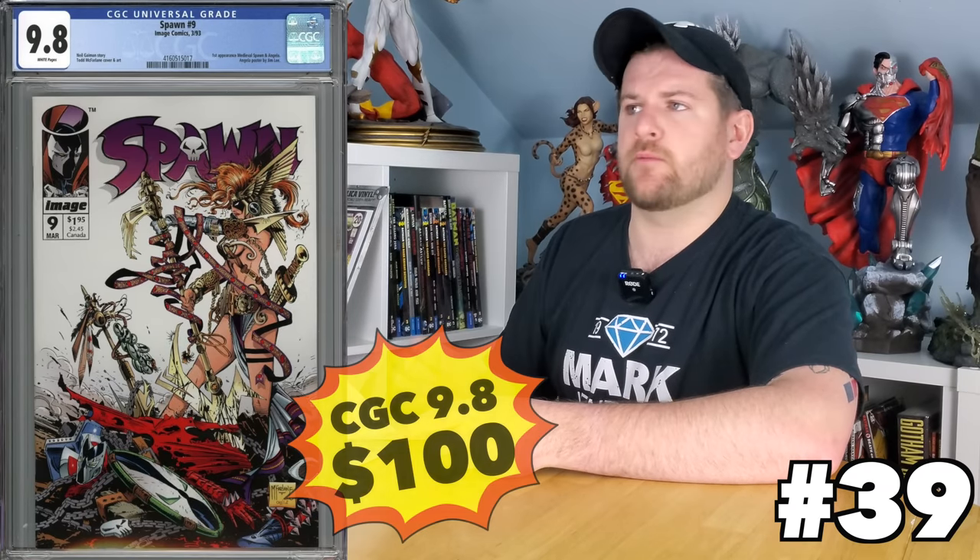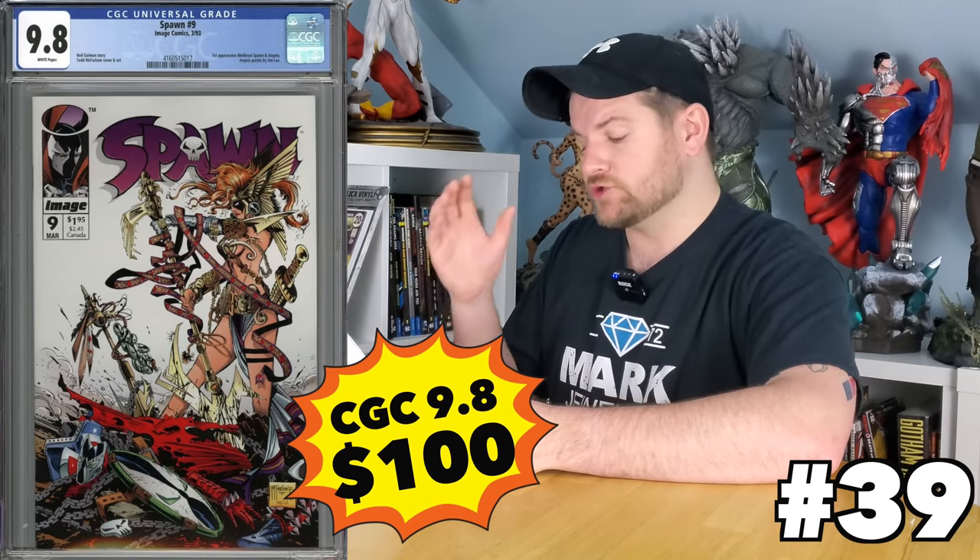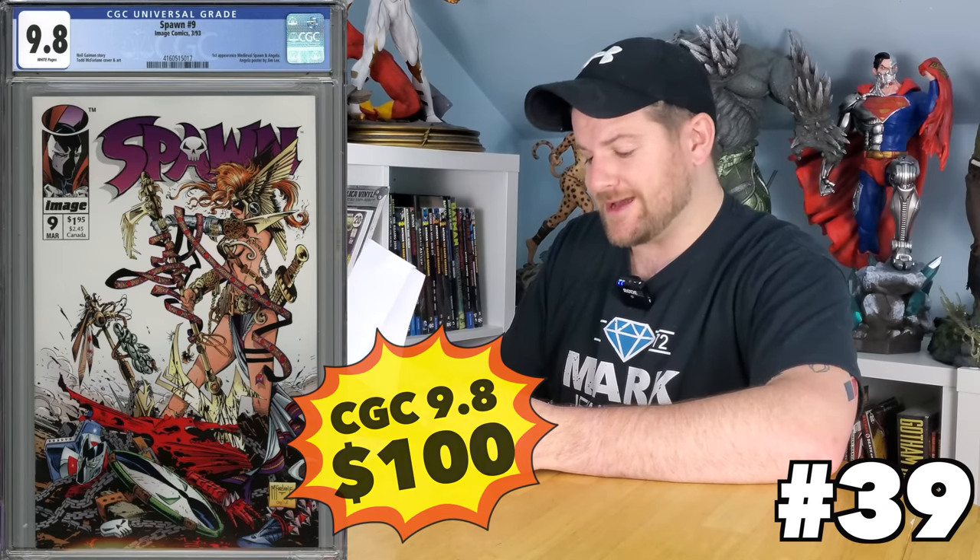How about Spawn number nine, the first appearance of Angela? Another book right at that $100 mark — really good buy. We're back to like the 2018, 2019 prices for that. That is a really fair deal for a book that's kind of a big deal.